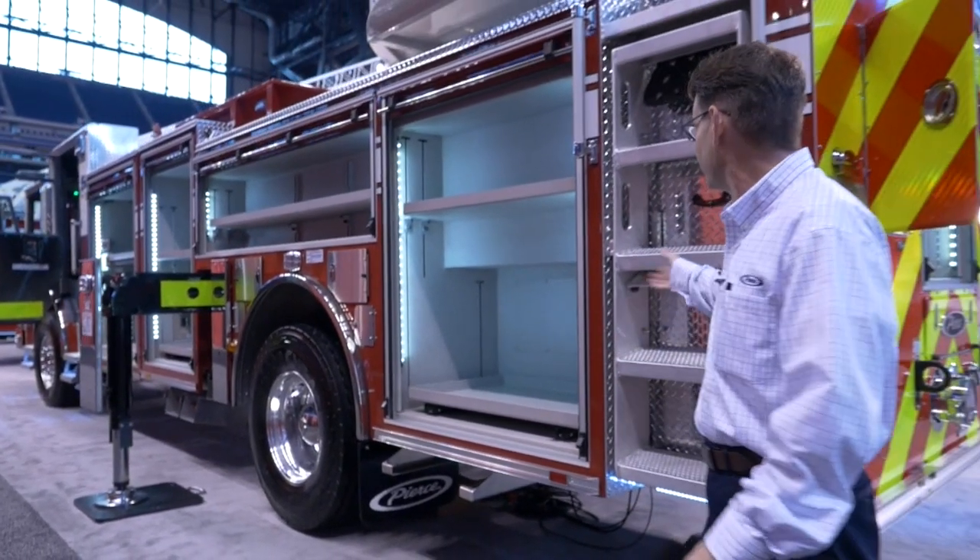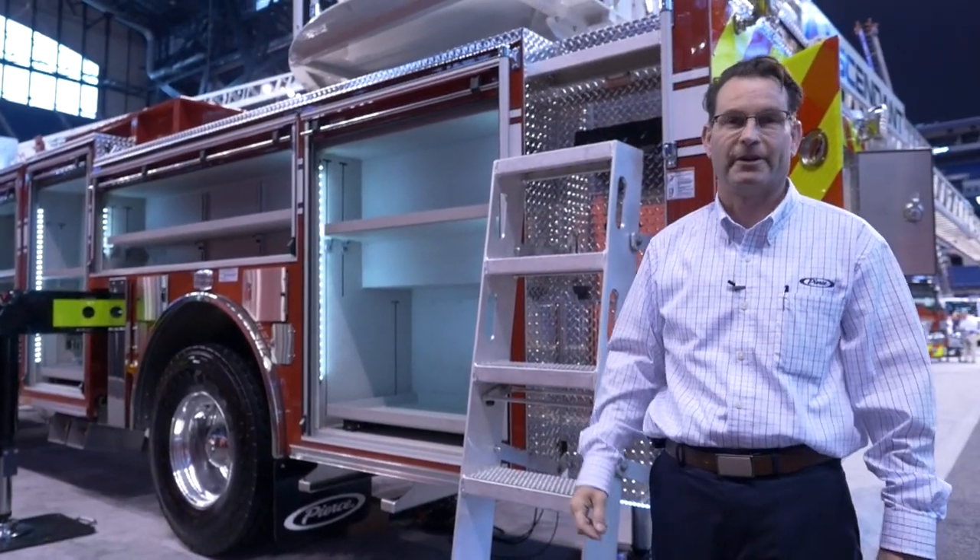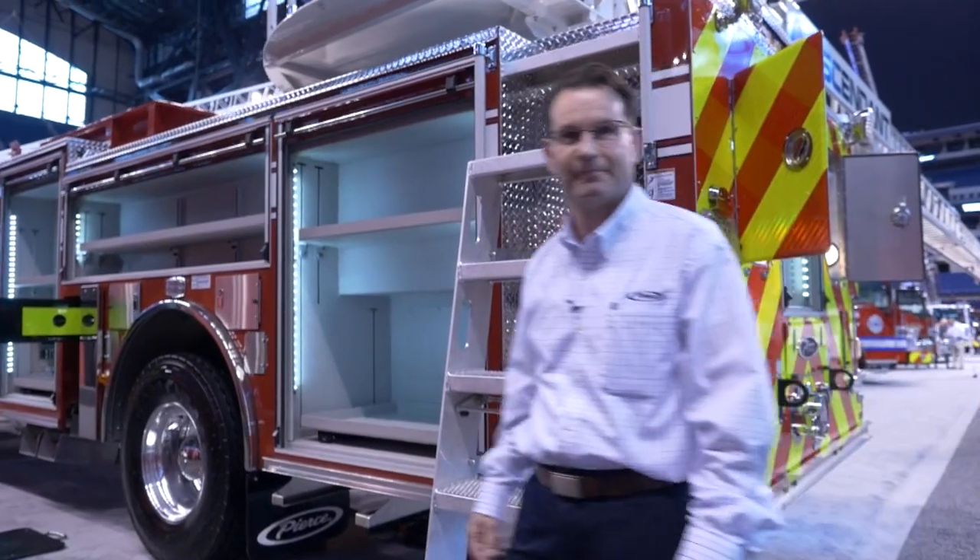Back here, we do have the fold-down steps. Let's take a look up on top — there's quite a bit more room up there, so if you'll follow me, we'll head on up.